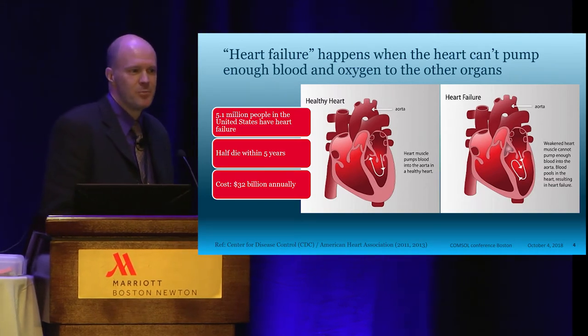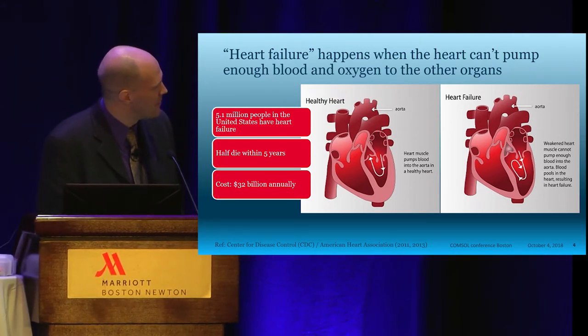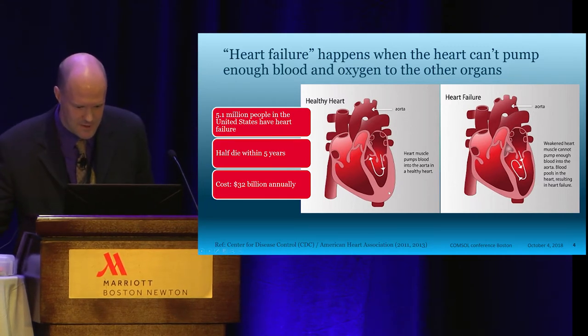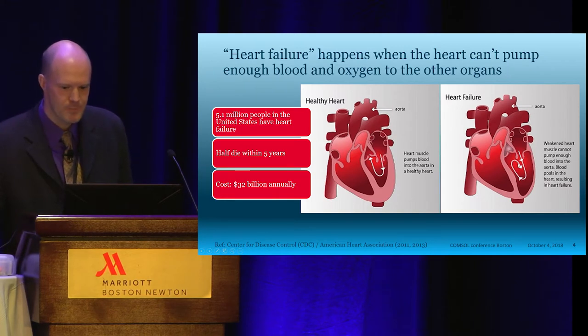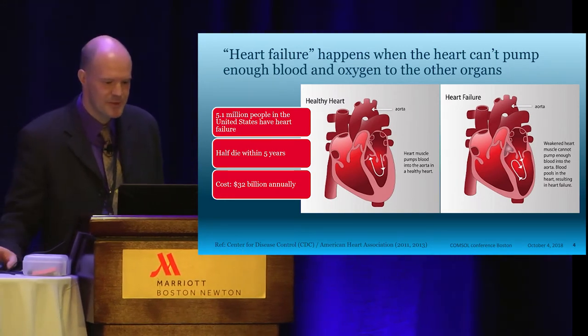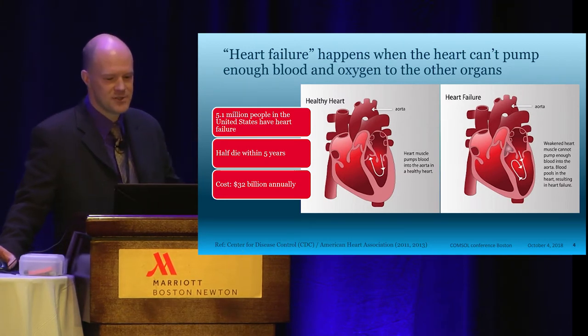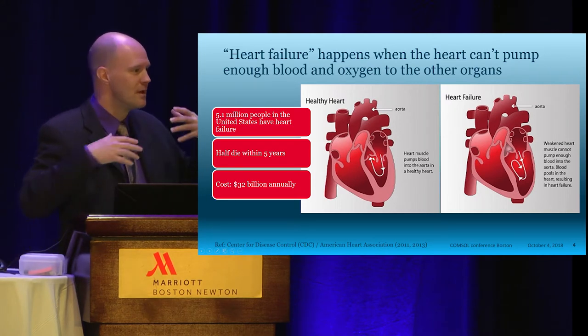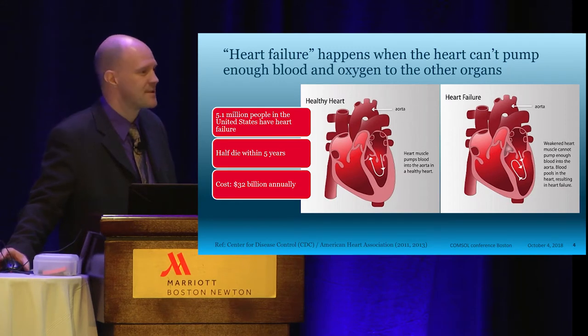Heart failure happens when the heart can't pump enough blood and oxygen to the other organs. The picture in the center shows a healthy heart with a nice, strong muscle particularly around the left ventricle. A heart with heart failure has a weak muscle that can no longer pump blood to the rest of the body. Your heart has four chambers: the right atrium and the right ventricle, and the left atrium and the left ventricle. The right side only pumps blood to your lungs and back, while the left side has to pump blood to everywhere else — your brain, organs, arms, and legs. So usually when people have heart failure, it's the left-hand side of their heart that has the problem.